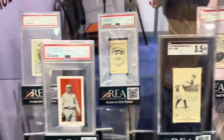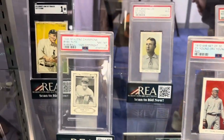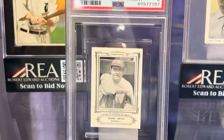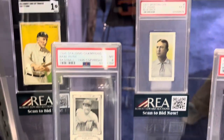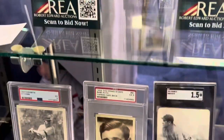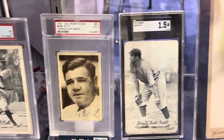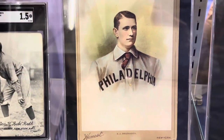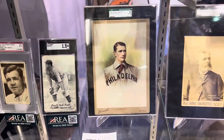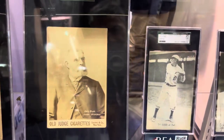There's some Leaf cards, Cy Young cards, a rare Ruth Spaulding, a Cy Young back there, Ty Cobb. Check out these postcards — very, very rare stuff. Look at that Ed Delahanty cabinet photo. Beautiful stuff. Look at that Harry Wright. Wow.